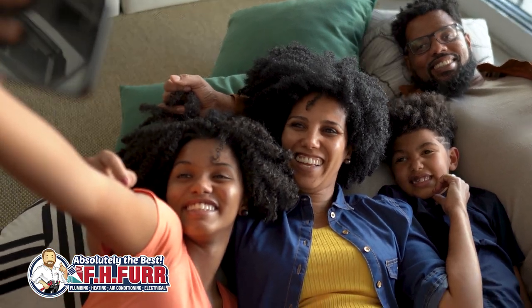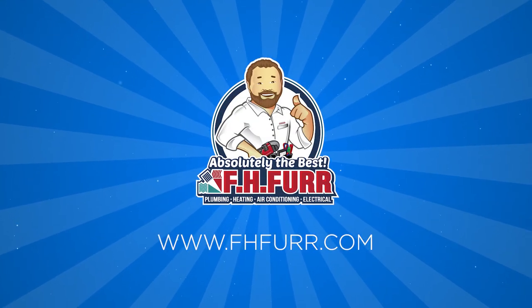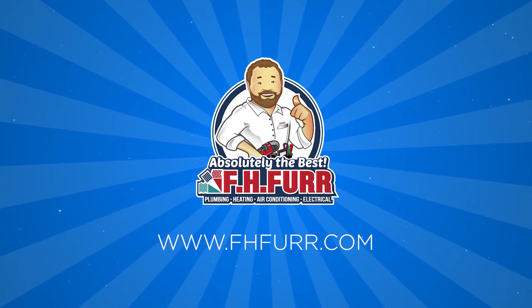For more information on the SEER rating required to keep your home comfortable while saving on your utility bills, contact the experts at www.fhfir.com.